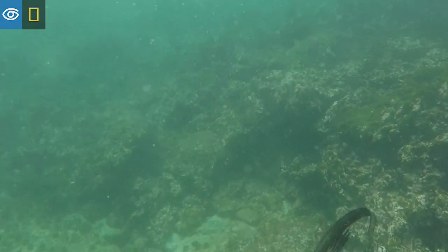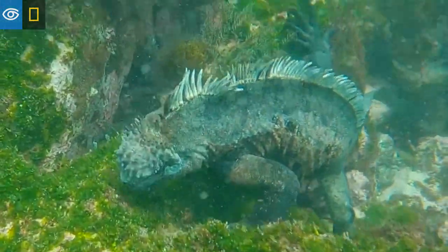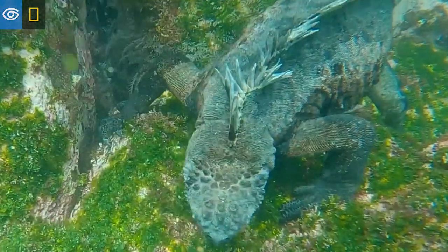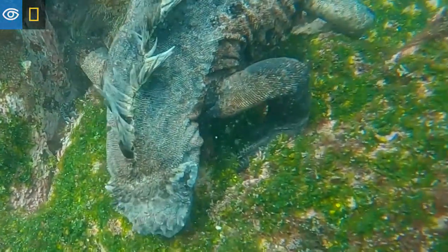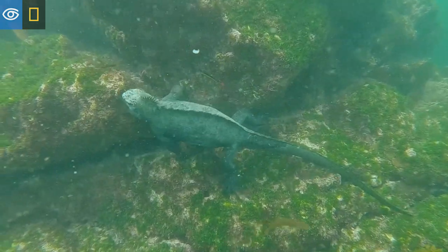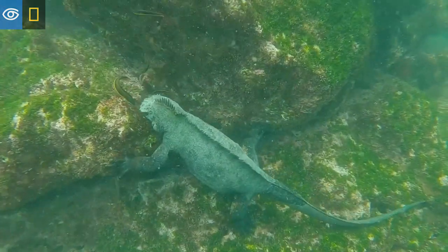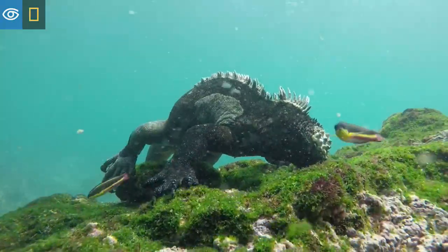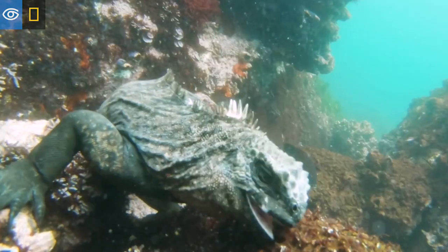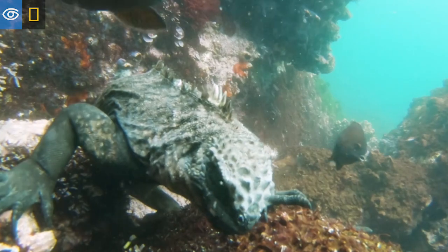The marine iguanas dive in the shallow waters looking for their food. They eat mainly algae from the genus Uva, which grows on the rocky shore of all of the islands. These animals use their sharp claws to grab onto the rocks, and they have also evolved specialized teeth on their flat-sided mouths so they can easily remove the algae from the rocky grounds.